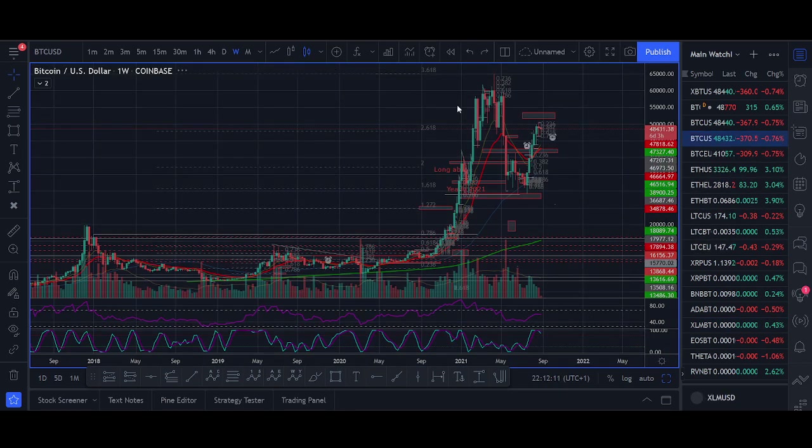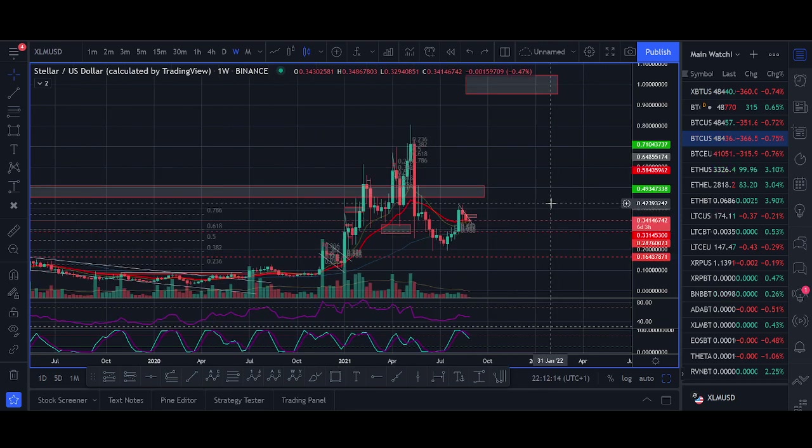I see XLM heading towards one dollar by end of the year, as long as Bitcoin holds above 40K and XRP keeps pumping. Anyone can make a prediction, but the most important thing is knowing how to trade it. I'll be looking to buy more XLM to take it towards the 50 cent target — if it breaks 50 cents, just buy some more because that will be really bullish for XLM.